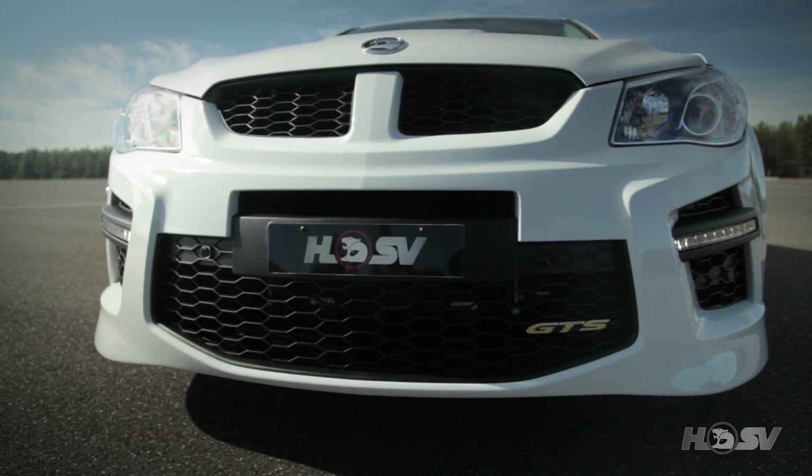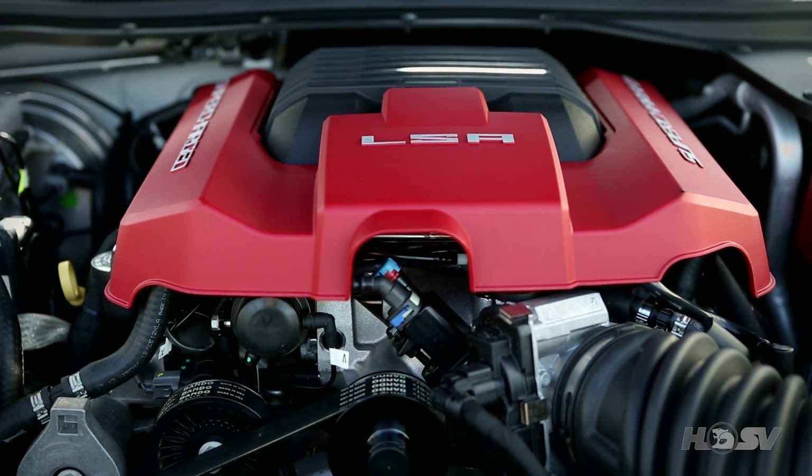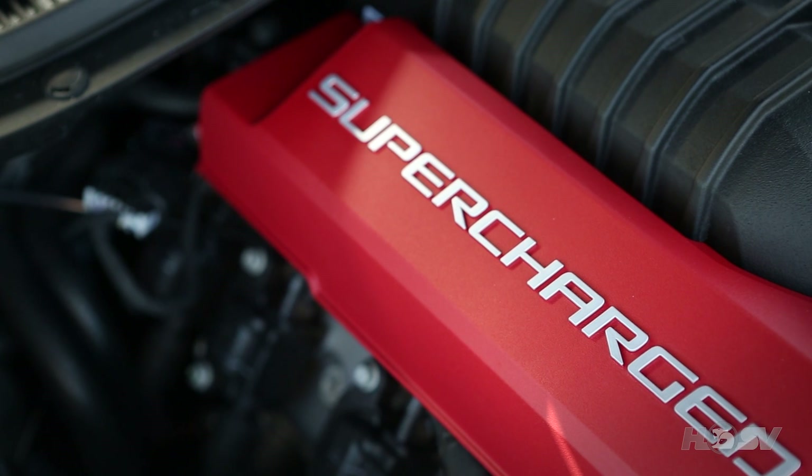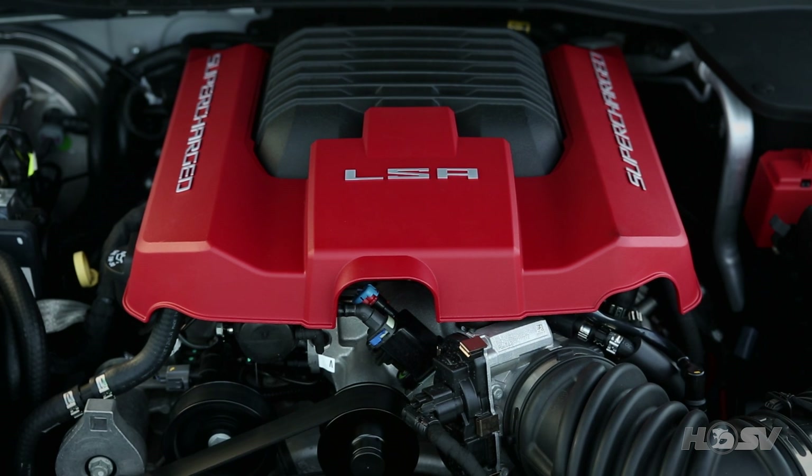And incidentally, they are 74,000 square millimeters bigger than the outgoing E-Series GTS. Under the bonnet of the Gen F GTS is the LSA 6.2-liter supercharged V8, producing a mouthwatering 430 kilowatts of power and 740 newton meters of torque. So there is no doubt that this is the most powerful performance production vehicle ever built in Australia.